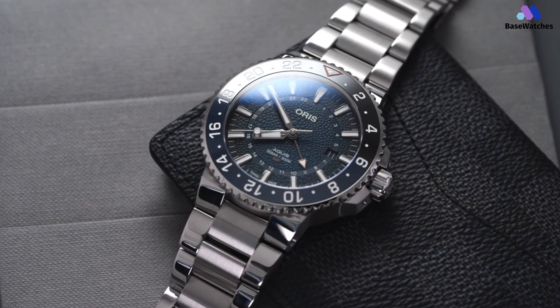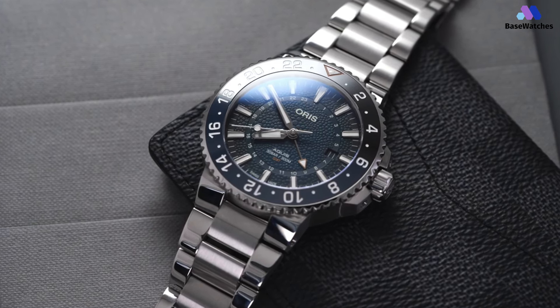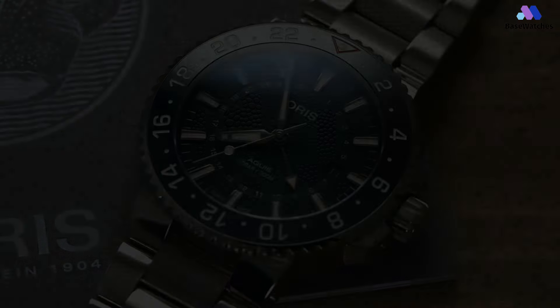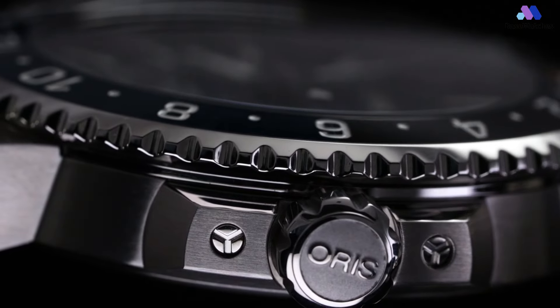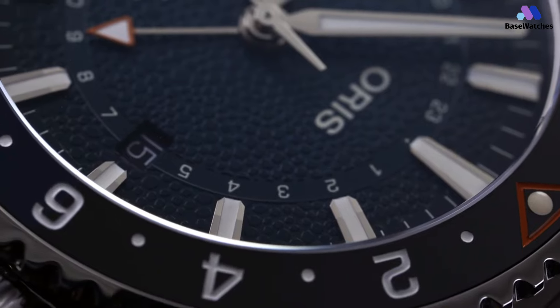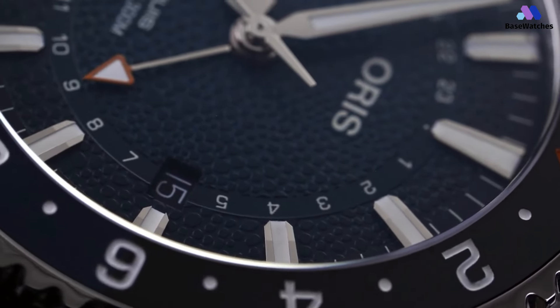Powered by automatic movement, the Aquis GMT Limited Edition provides precise timekeeping and a power reserve of up to 38 hours. The watch also boasts a water resistance of 300 meters, making it suitable for diving and other water activities. Limited to a certain number of pieces, this watch is a true collector's item. The Oris Aquis GMT Limited Edition combines functionality, durability, and limited edition exclusivity, making it a standout timepiece for watch enthusiasts.